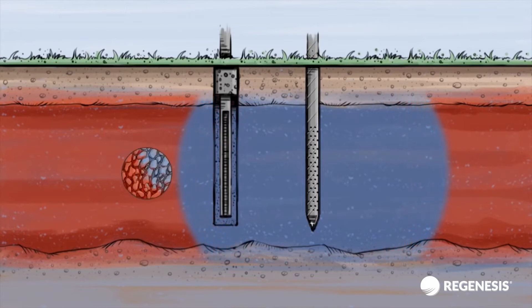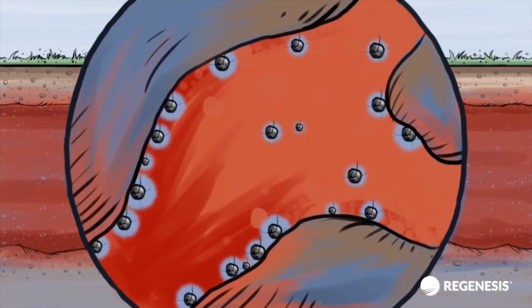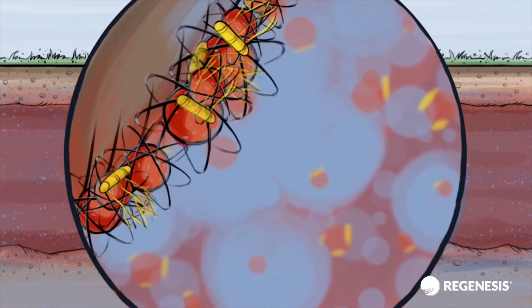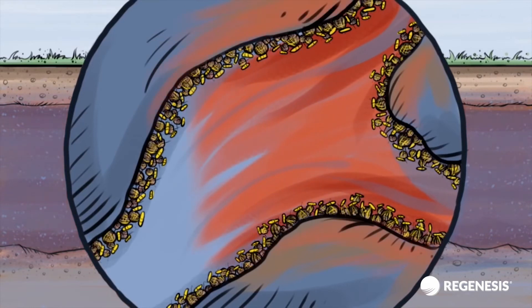Once injected, PlumeStop coats the subsurface with one to two micron layers of activated carbon. This then absorbs the contaminants and provides a perfect surface on which to grow bacteria, which then degrade the contamination. This biological degradation frees absorption sites for further contaminant capture, meaning the barrier is self-regenerating and allows it to remain active for years.